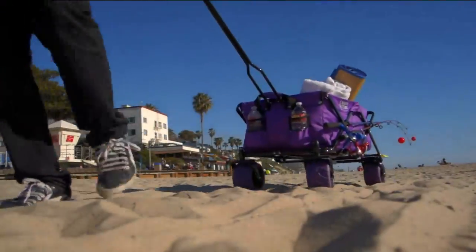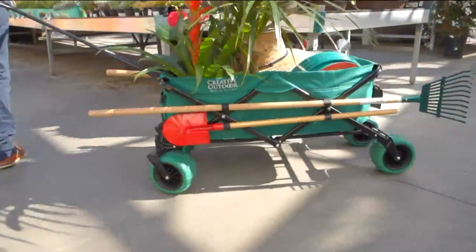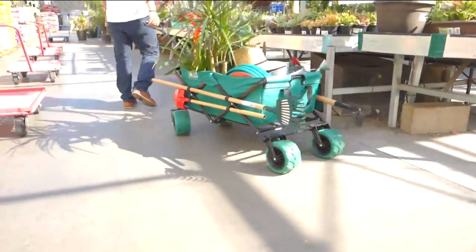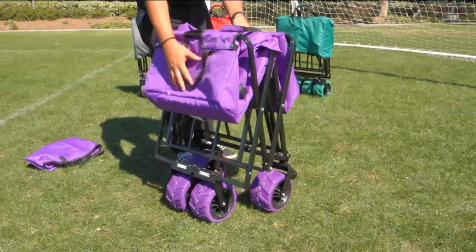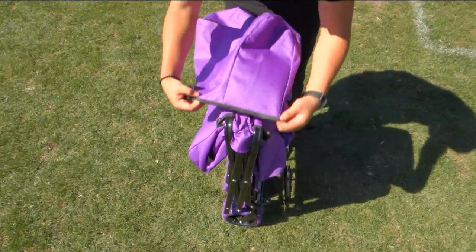This is kind of your new wheelbarrow. But a wheelbarrow doesn't fold up — you can't take it with you on the go. This is so easy to take with you because it folds up.